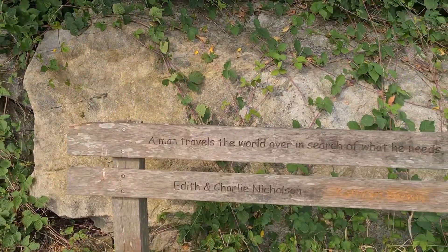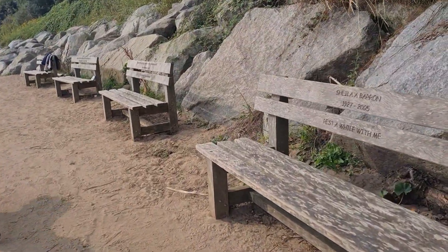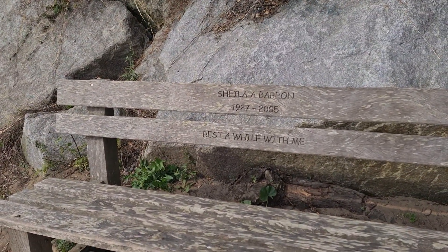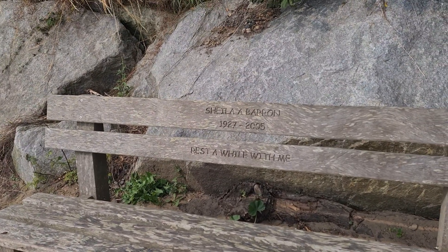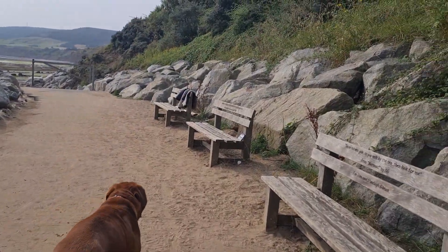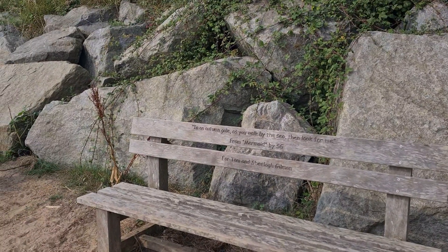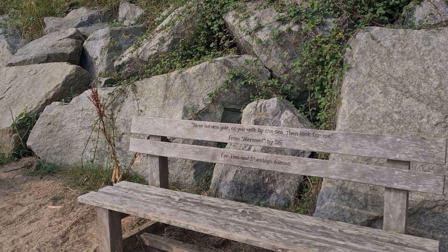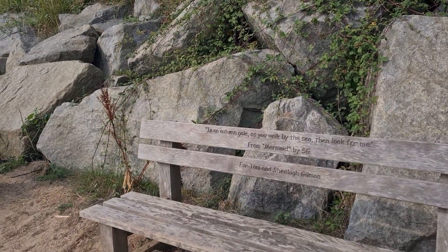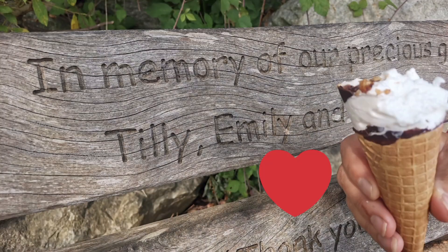A man travels the world over in search of what he needs, and returns home to find it. When you think of how old you are yourself — I'm like 1927 to 2005. Bless, rest a while with me. It's certainly a beautiful place. I bet there's been a nice few memories made on these benches. In an autumn gale, as you walk by the sea, then look for me — and that's from The Mermaid. Do you remember that when we went down to Cornwall? I think we should make a memory by you buying me an ice cream. And we certainly did.